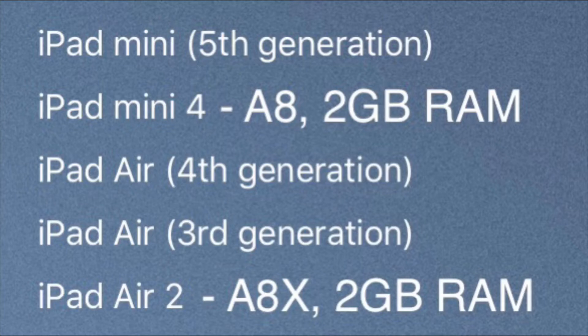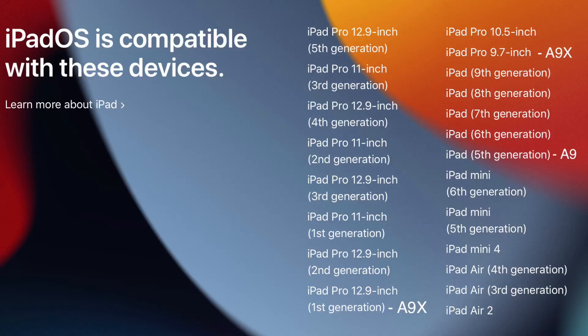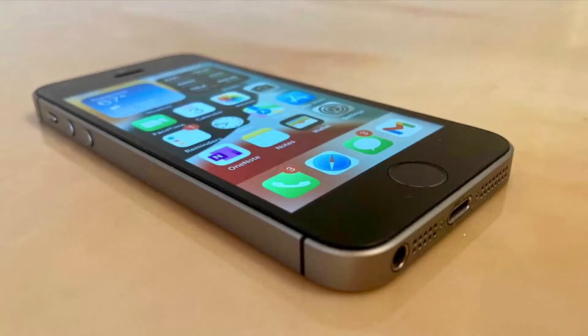I'm sure that the A8 and the A8X will be dropped, but I also believe that the A9 and A9X will be dropped, which are featured in the iPhone 6S, iPhone SE first-gen, and iPad Pro 9.7-inch and 12.9-inch first-generation.